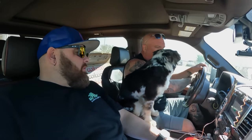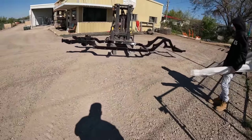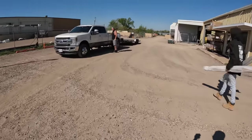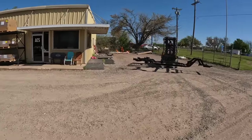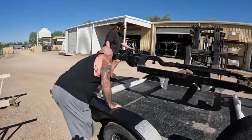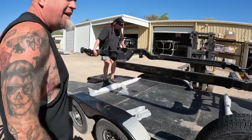I brought a couple pieces of cardboard just in case for the trailer. Man, it looks good. It does - aside from being dirty, it looks like we dragged it down a gravel road. It's just pre-dirty, basically.